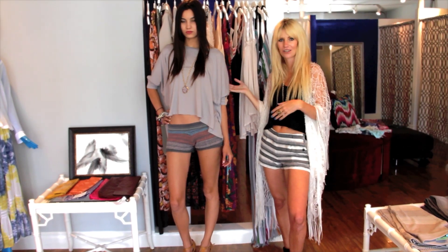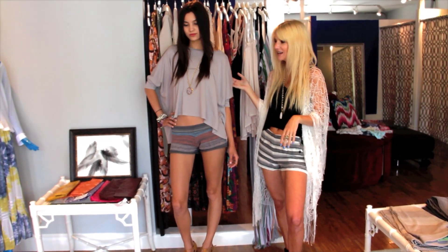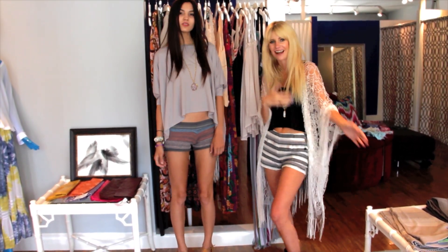We topped it off with a Westerly TV t-shirt and a really pretty long pendant necklace.